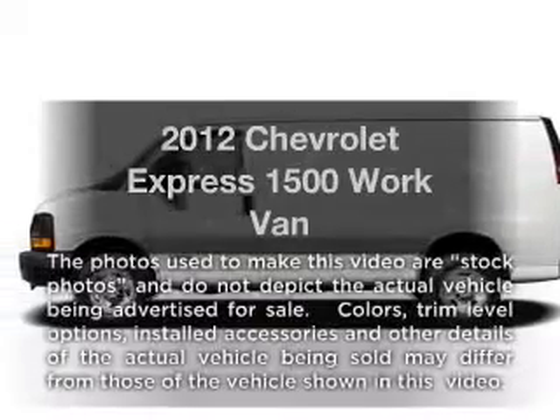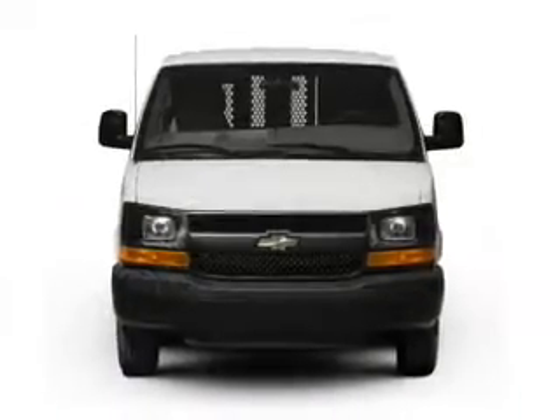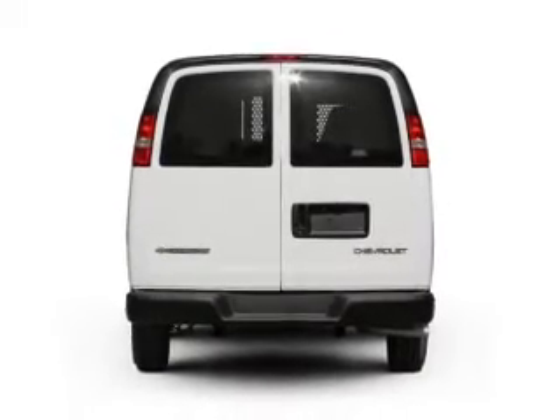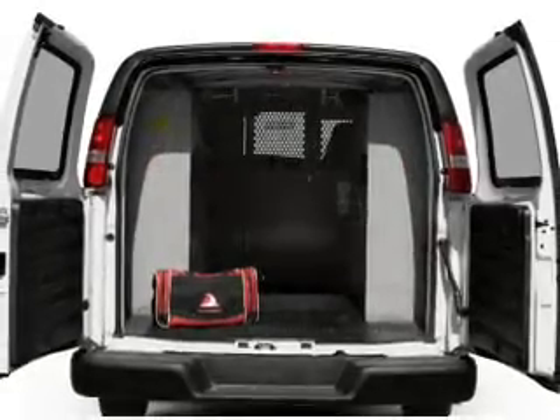Imagine yourself in this 2012 Chevrolet Express 1500. Everything you need under one roof with this great vehicle. With a reliable six-cylinder engine connected to a smooth shifting automatic transmission, you will appreciate the safety feature of anti-lock brakes.